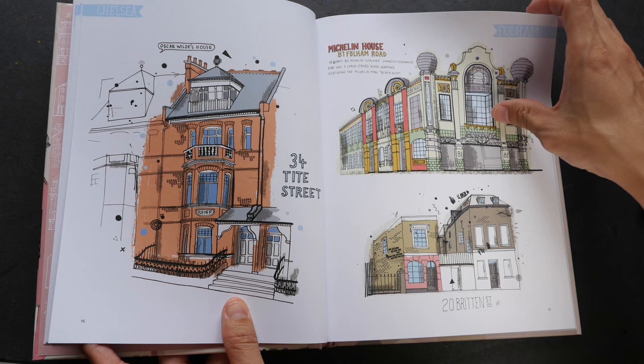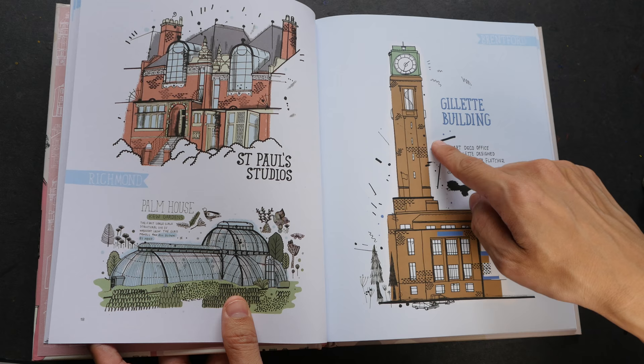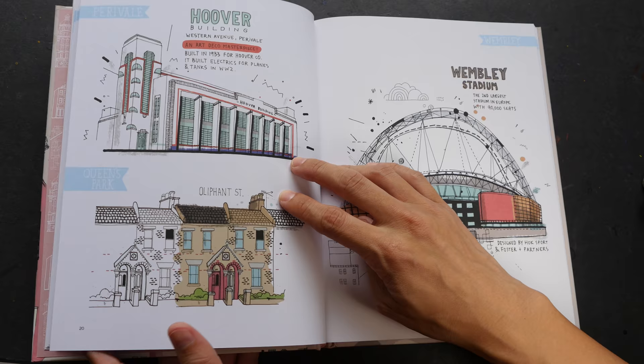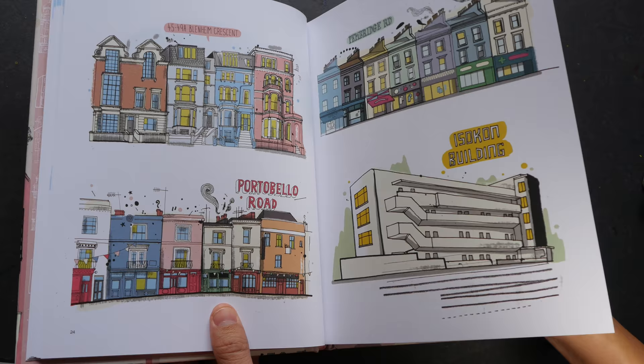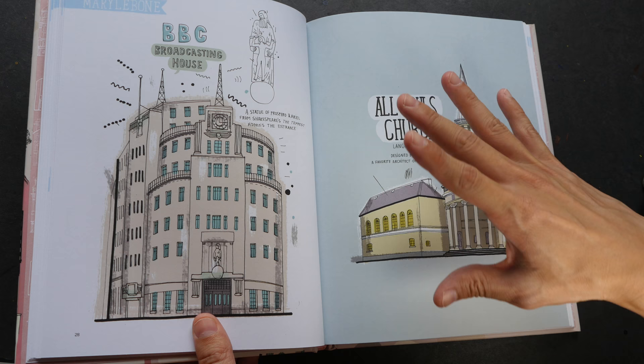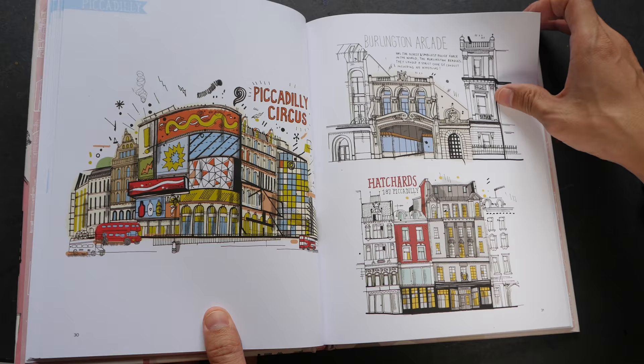The Natural History Museum is also featured. The drawing style is somewhat like those coloring books, and the colors are added digitally, if I'm not wrong. The colors are quite lovely — very clean and the style is very simple. Some of these buildings are actually very complicated and detailed, but somehow James managed to simplify them into drawings that look quite lovely.